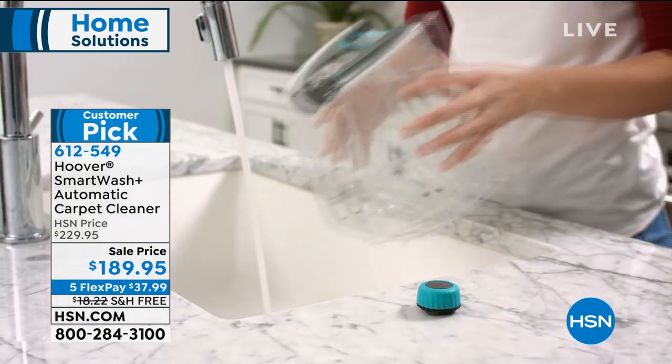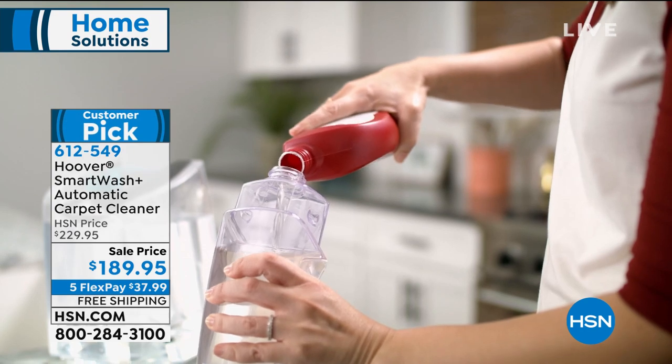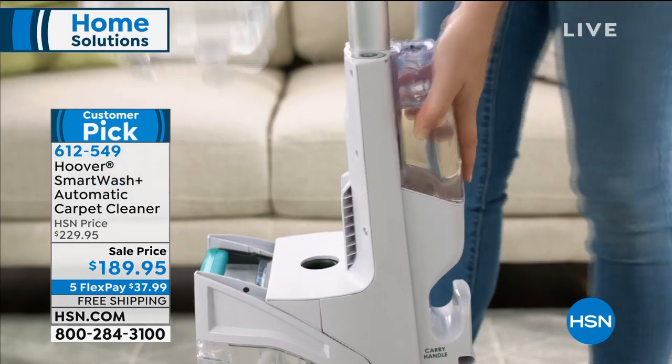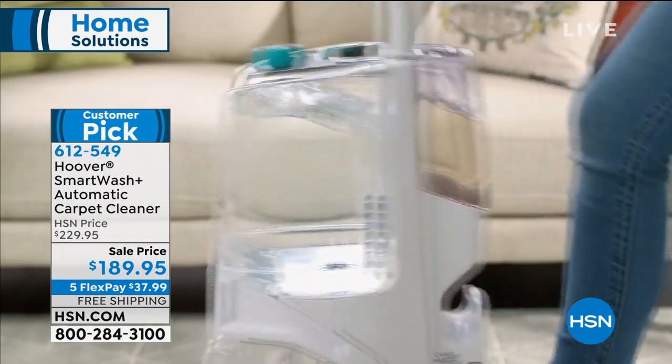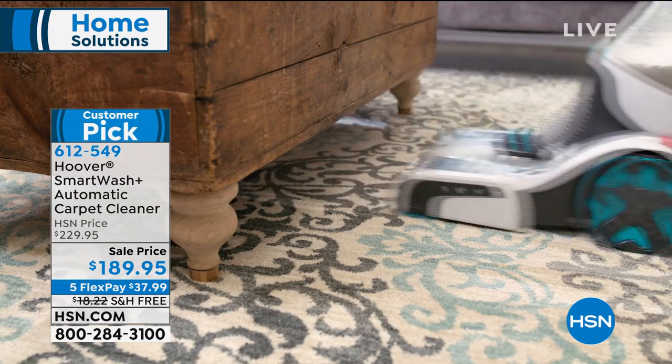Not only is it the best price anywhere, but we're also sending it with free shipping and handling. We have flex pay, which makes it really affordable — $37.99 on any major credit or debit card. This is backed by our extended return policy, so you have until the end of January 2020 for your final decision on whether to keep it or return it.